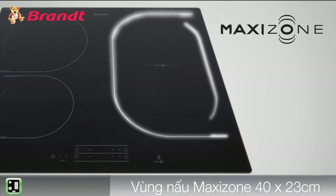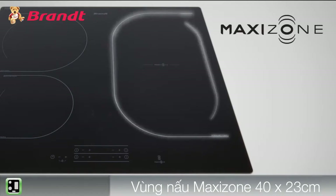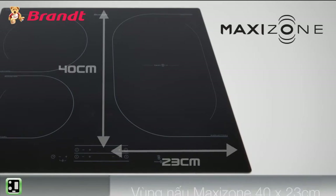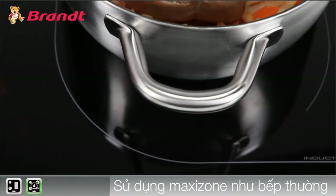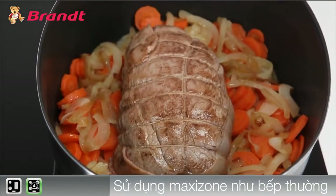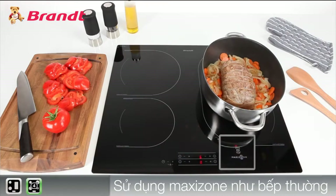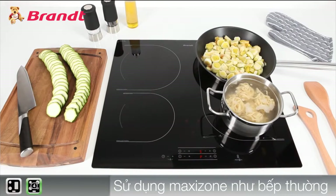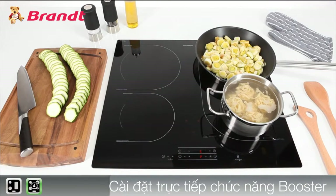Fully modular, its 40 by 23 cm range offers a host of possible cooking combinations. MaxiZone cooking precision can cater to whatever you need: a single zone for a huge cooking pot or several small saucepans with a single setting, or two separate zones to cook two dishes at the same time with two different settings.